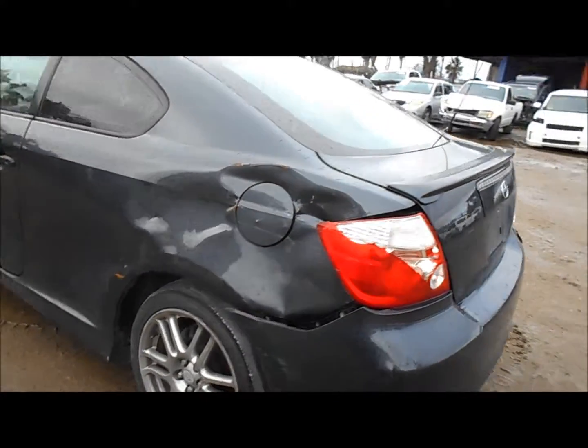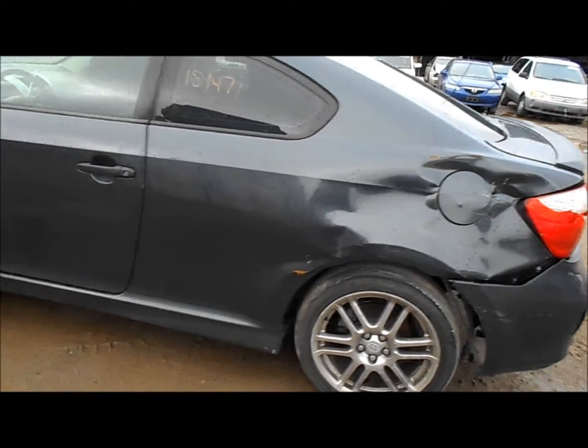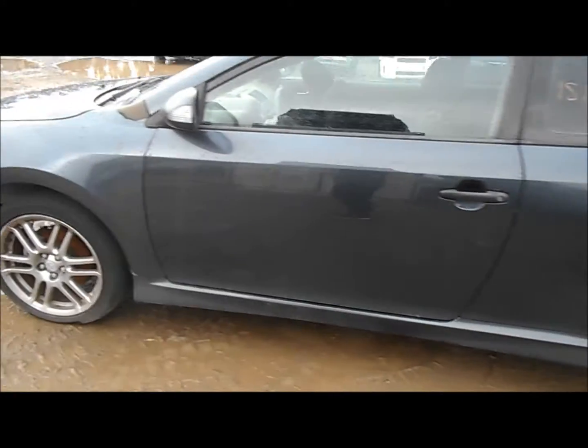The trunk lid looks to be okay. The quarter panel on the driver's side is no good. The driver door looks okay and the fender is in good shape.